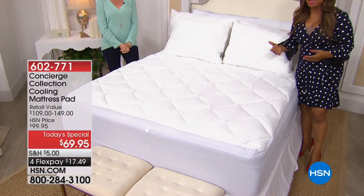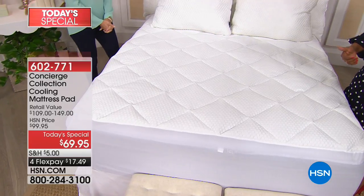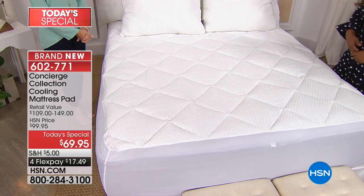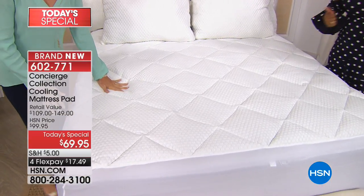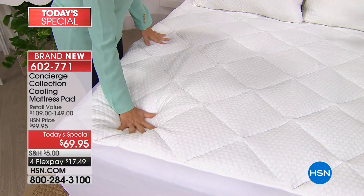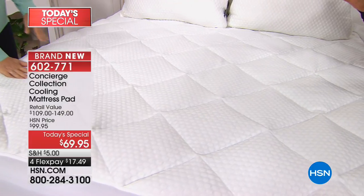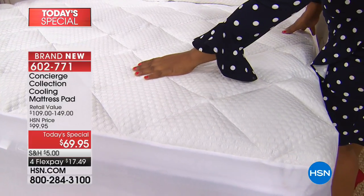If you are someone who perspires a lot, or if you are here in Florida and you've already started experiencing temperatures above 95 degrees, holy moly, then you are going to want to shop with us for our incredible brand new never-been-seen-before Concierge Collection cooling mattress pad.